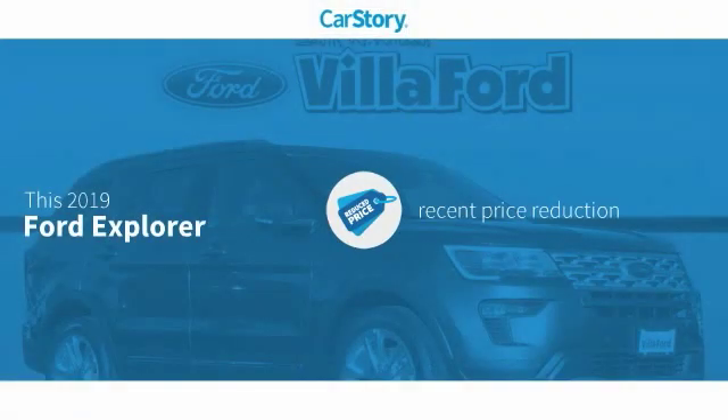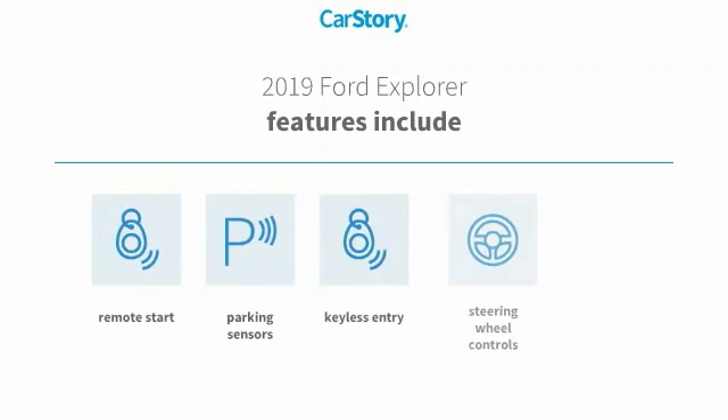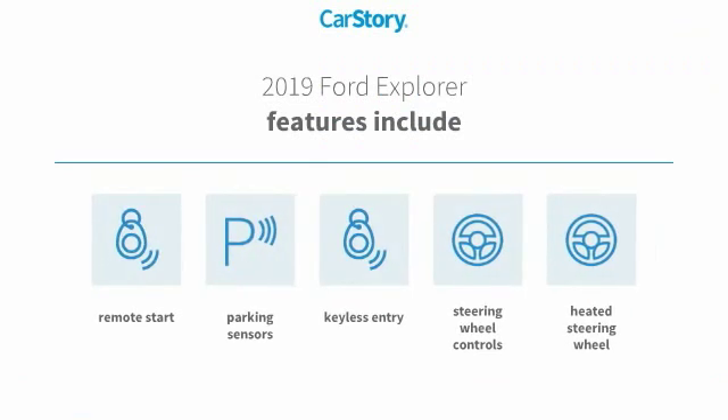Car Story research indicates this vehicle as having a recent price reduction. Features also include remote start, keyless entry, parking sensors, heated steering wheel, and steering wheel controls.